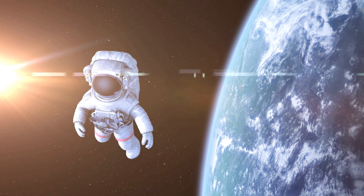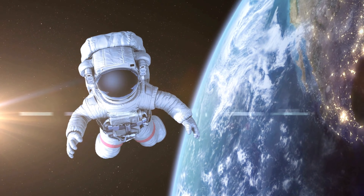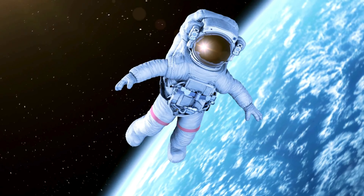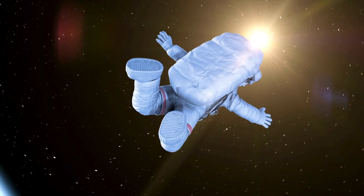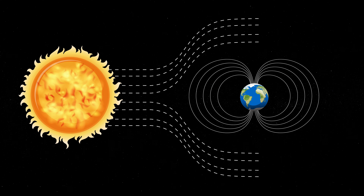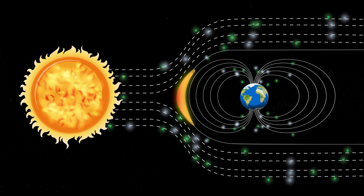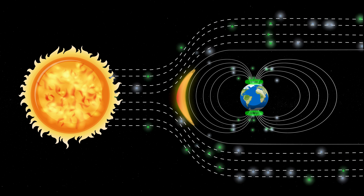Now, let's imagine for a moment that we're astronauts, traveling far away from Earth towards the Sun. As we get closer and closer, the temperature starts to rise, and things get really hot. That's because the Sun's atmosphere, or outer layer, is incredibly hot. Temperatures can reach millions of degrees Celsius, and powerful solar winds blow particles out into space at incredible speeds.